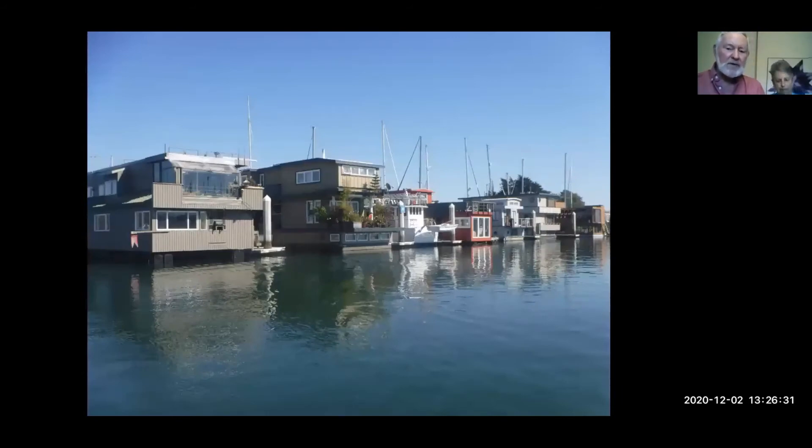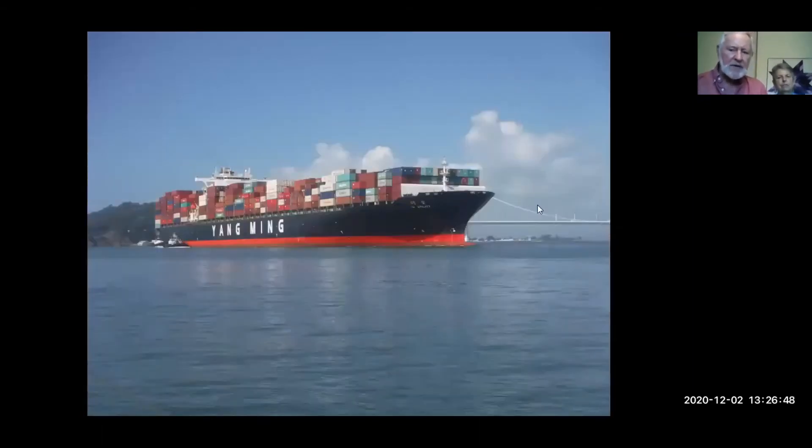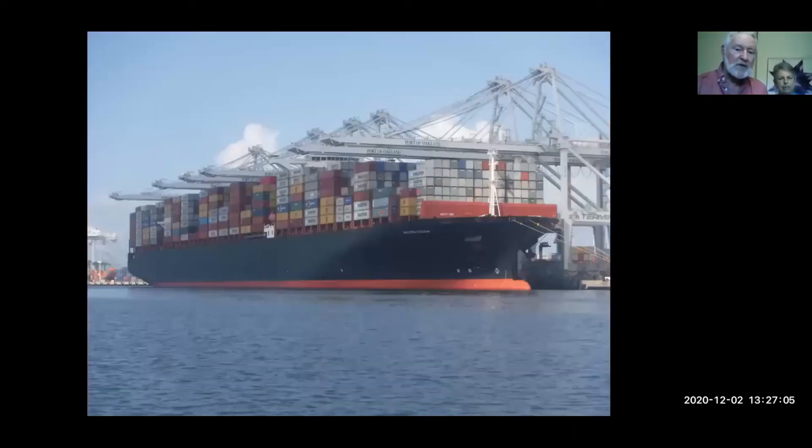Then we went down to the Southern Bay where they have a couple of areas for floating homes - very expensive floating homes down in the southern bays of San Francisco. Here a large container ship has come through under the open bridge, and we had to make sure we stayed out of its way. Here's another vessel alongside a container port with all these cranes that haul containers off and on.